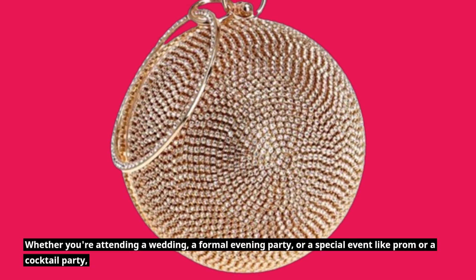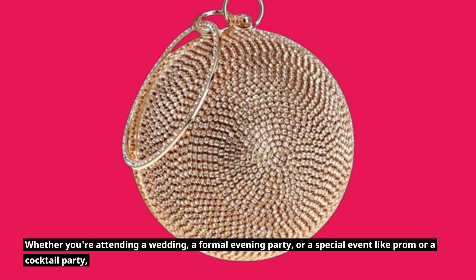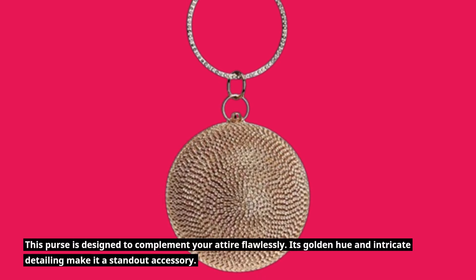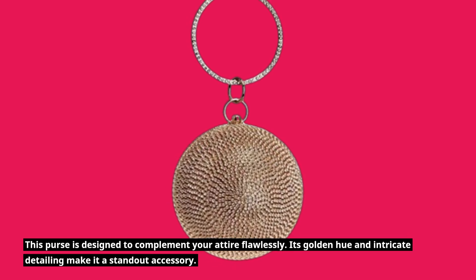Whether you're attending a wedding, a formal evening party, or a special event like prom or a cocktail party, this purse is designed to complement your attire flawlessly. Its golden hue and intricate detailing make it a standout accessory.